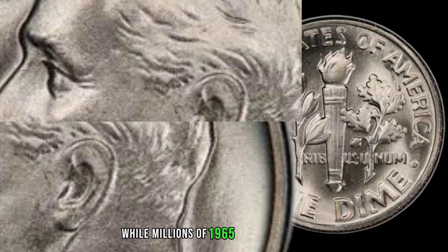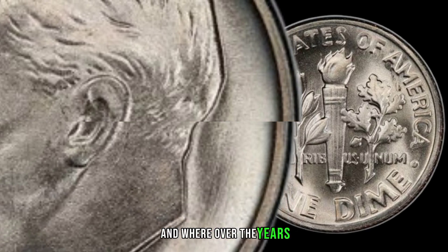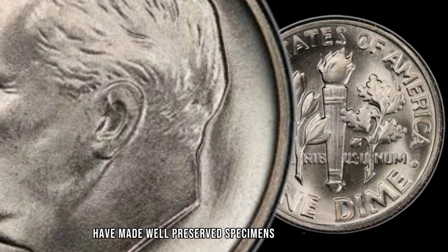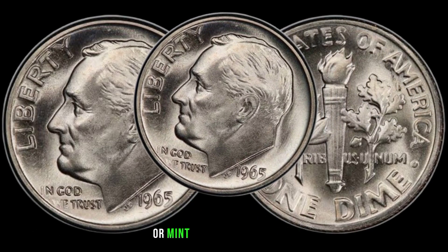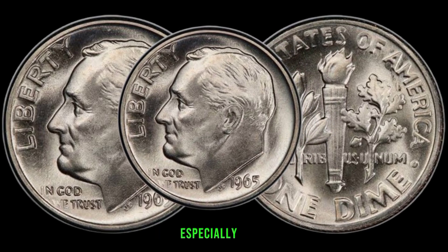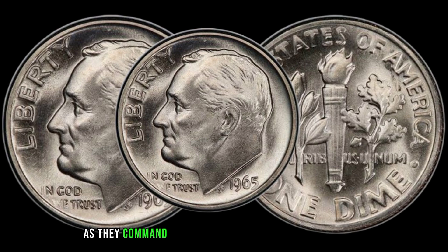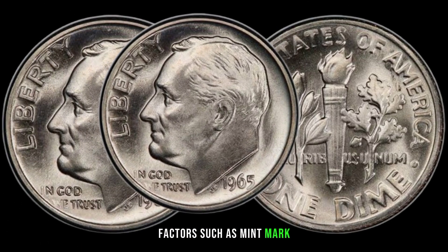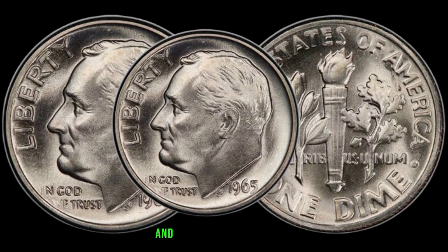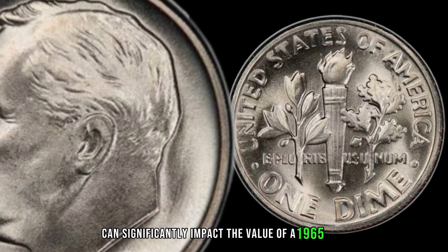While millions of 1965 dimes were minted, their circulation and wear over the years have made well-preserved specimens relatively rare. Collectors often seek out uncirculated or mint-conditioned 1965 dimes, especially those with full bands on the torch, as they command higher prices in the numismatic market. Factors such as mint mark location, condition, and any errors or varieties can significantly impact the value of a 1965 dime.